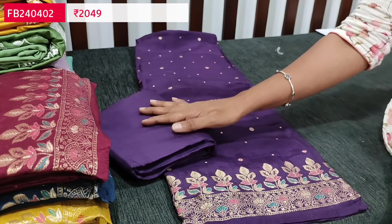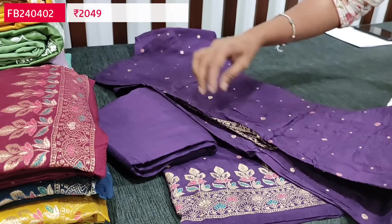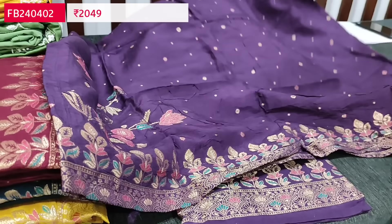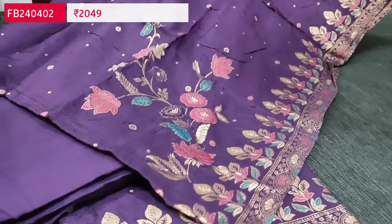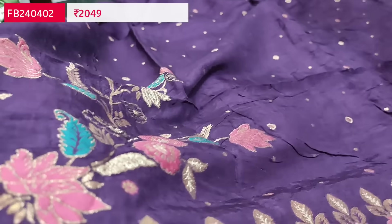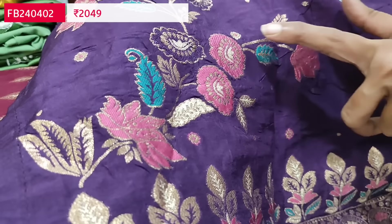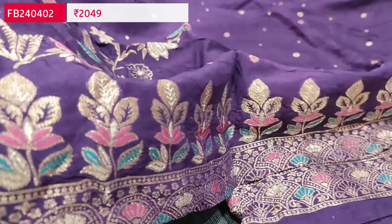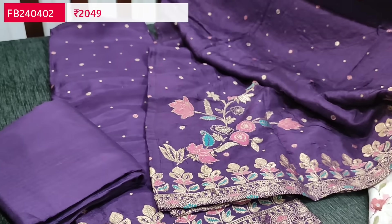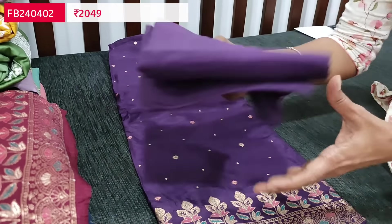We have a matching santoon bottom in dark purple color. The dupatta is also in pure dollar silk with the same zari butas all over, and the pallu has the same zari woven design as the daman. It's a beautiful, elegant monotone set — it looks printed but these are beautifully thread and zari woven patterns. Cost of this designer set is 2049, in pure dollar silk. The design is the same across all colors.